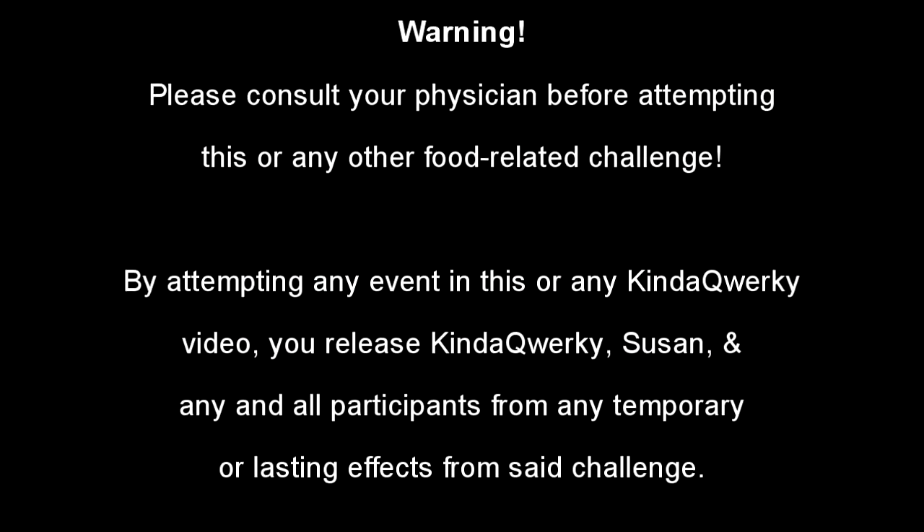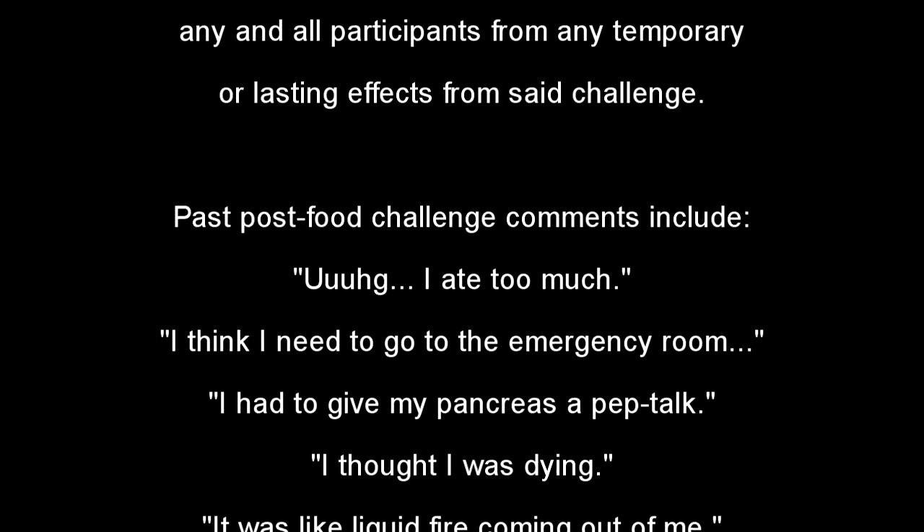These are like a warning before you do these challenges — like, please, it is a doctor's recommendation. I used to love pickles. I haven't had a pickle since.